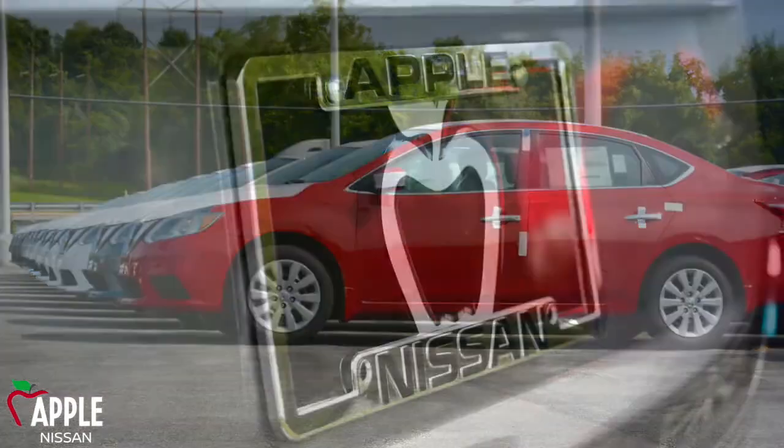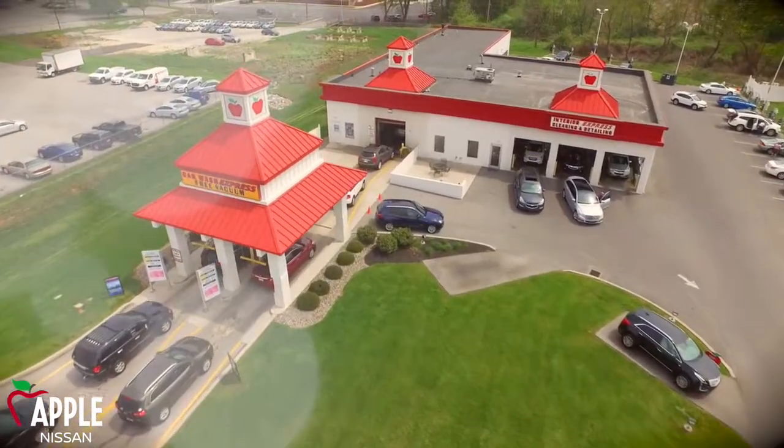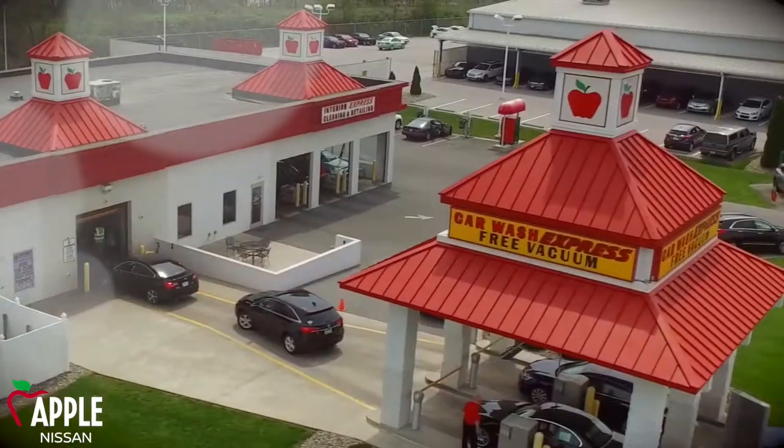We have financing available for almost anyone. After your purchase, you'll enjoy a 30-day courtesy membership to our Apple Car Wash Club, with several Apple Car Washes throughout York. Enjoy unlimited car washes for your new or used vehicle.